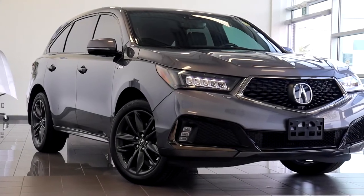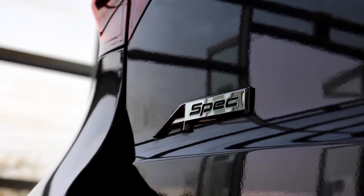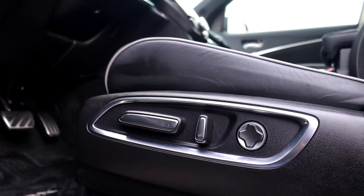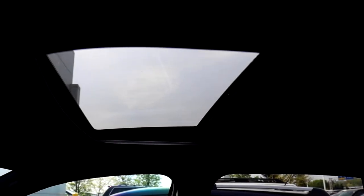Here at Acura Pickering we have a pre-owned 2019 Acura MDX A-Spec. This vehicle has rear video, full leather interior with power seating and lumbar support, and a sunroof up top.